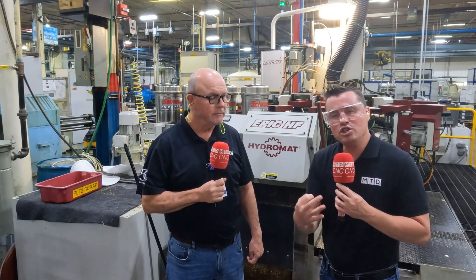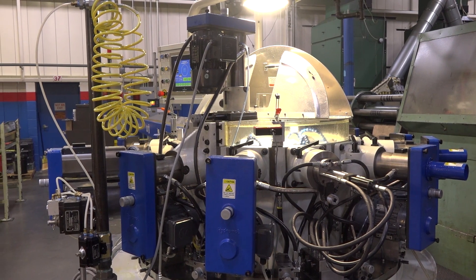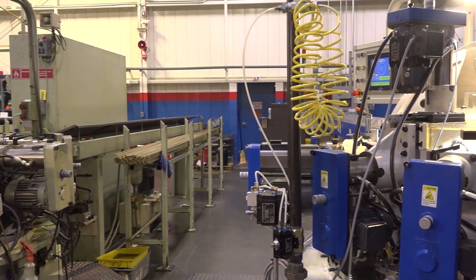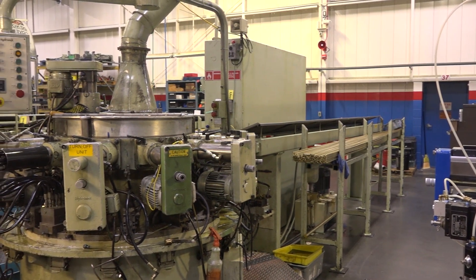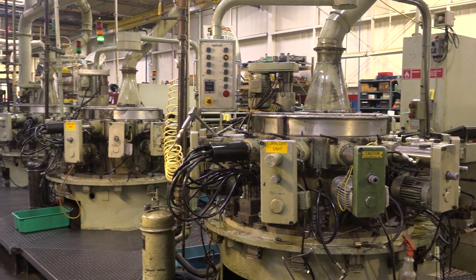We're now heading over to talk to Danny — 34 years from the first machine to the machine that just arrived. We're going to talk about what that relationship has been like, how user-friendly these machines are, and how quickly they can be adapted. Transitioning, ease of use, and the potential of service and support. Danny is the expert on this subject as the third part of the three musketeers here at Moen today. When we're talking about 34 years — with the oldest machine there and the newest machine here that just came in — no relationship works if it isn't good. How easy are these to implement, and what's the service and support like?